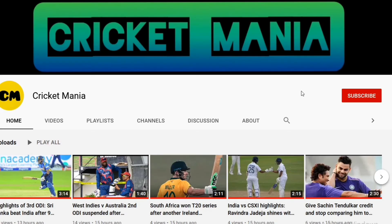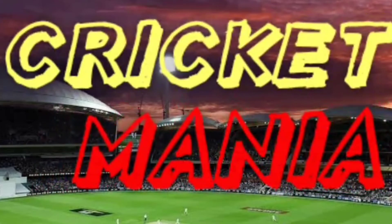Hi all, Cricket Mania is back with another new video for you. But before that, if you are new to this channel and not yet subscribed, then subscribe to the Cricket Mania channel and also click the bell icon to get all the information and latest buzz around the cricket world.